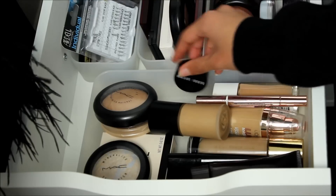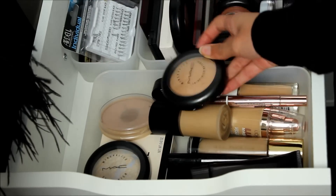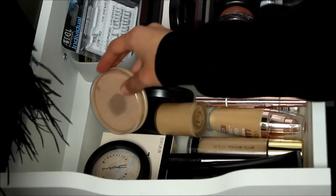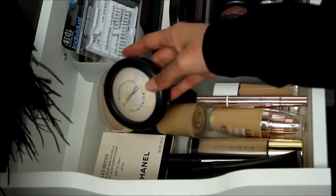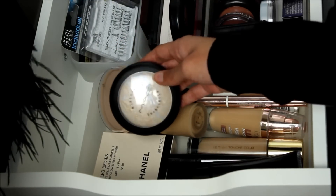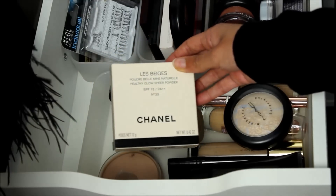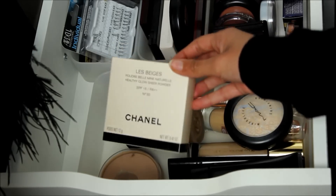Concealer and powder wise, I have my Bobbi Brown Concealer. For powders I have the MAC Mineralised Skin Finish Natural Powder, the Rimmel Stay Matte Powder, the MAC Mineralised Skin Finish in Light Scapade which is a really lovely alternative to the Hourglass Ambient Lighting Powders, and then Chanel Le Beige — a really lovely powder for touching up that gives you a nice glow whilst matting everything down.